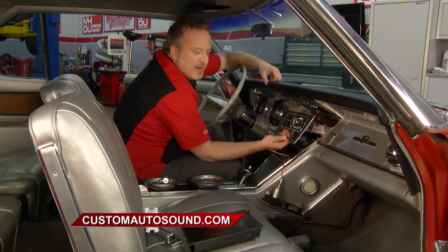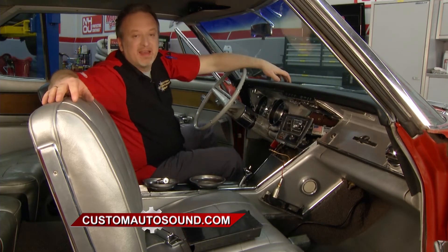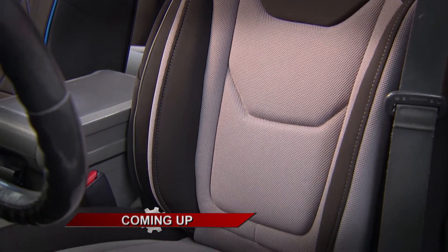We repeat the same thing on the other side, trim it all up and get it finished off — it is as simple as that. If you want one of these for your classic car and want the modern conveniences in your old ride, check them out at customautosound.com. We'll be right back with more Motorhead Garage presented by NHOU Protective Coatings right after this.